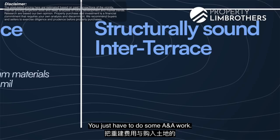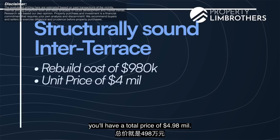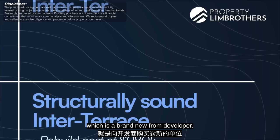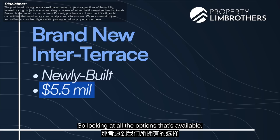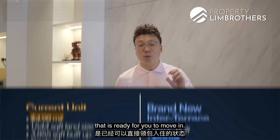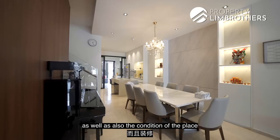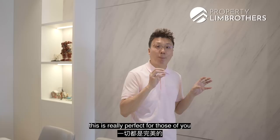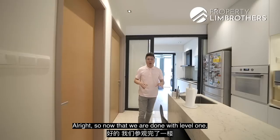The second option is buying a house about ten or more years old that is structurally sound and doing A&A work — that would cost around $980,000 for A&A, added to a purchase price of close to $4 million, giving a total of approximately $4.98 million. The third option is a brand-new developer unit, going for about $5.5 million. So our unit at $4.98 million falls neatly into the third category — a nicely renovated, move-in-ready home. No need to rebuild or do A&A work, and all six bedrooms are intact.